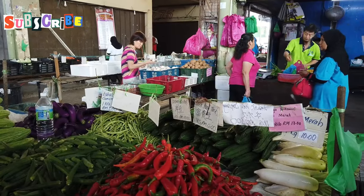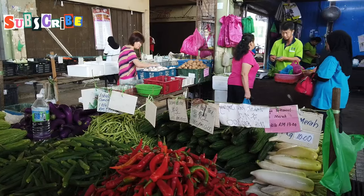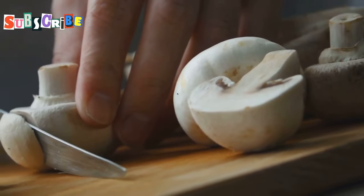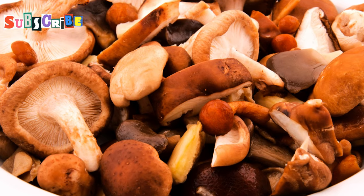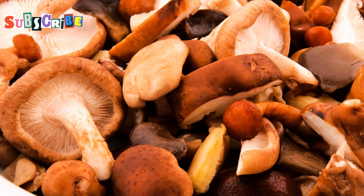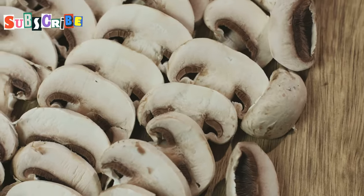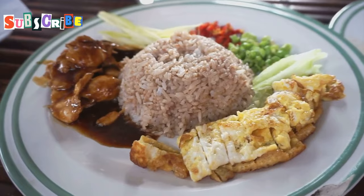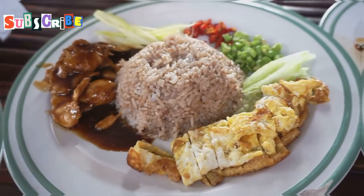Don't forget about the veggies themselves. Thai aubergines, baby corn and water spinach are regulars in many dishes. Each brings its own texture and flavour to the party. And let's not forget about the mushrooms — straw mushrooms, oyster mushrooms, shiitake. They add a meaty texture to veggie dishes. These ingredients are why Thai veggie food is so satisfying. It's proper hearty grub that'll fill you up and put a smile on your face.